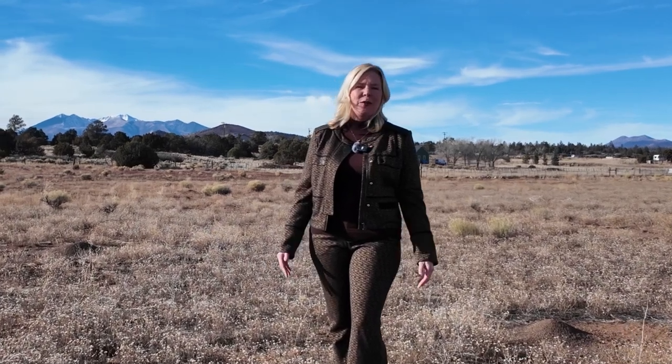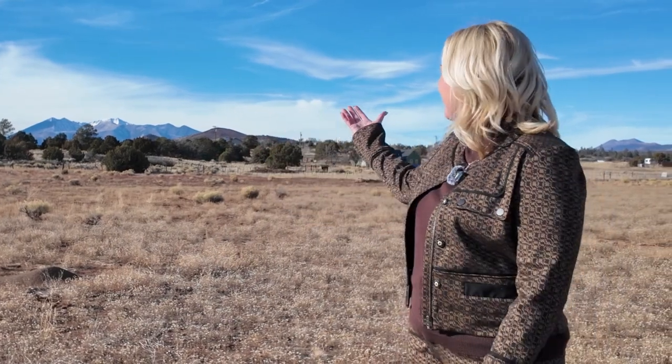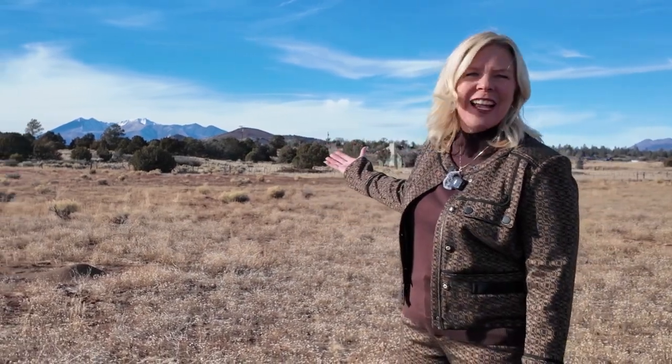Hi, Billy McGraw here. I'm your Flagstaff Realtor with Village Land Shop and I am here at Walnut Creek Meadows, Flagstaff's newest luxury gated community. Out here we say you have room with a view — you clearly have the most spectacular views in Flagstaff.